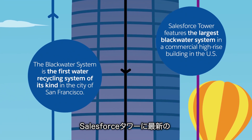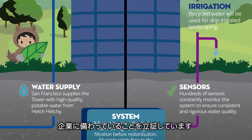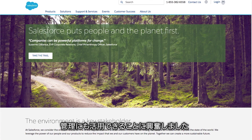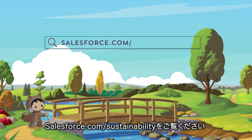Equipping our Salesforce Tower with a state-of-the-art water recycling system demonstrates how companies can harness sustainable innovation to drive positive environmental impact. We are excited to be able to use predictive technology to help us manage our environmental risks and opportunities. If you're interested in learning more about Salesforce sustainability programs, visit salesforce.com/sustainability.